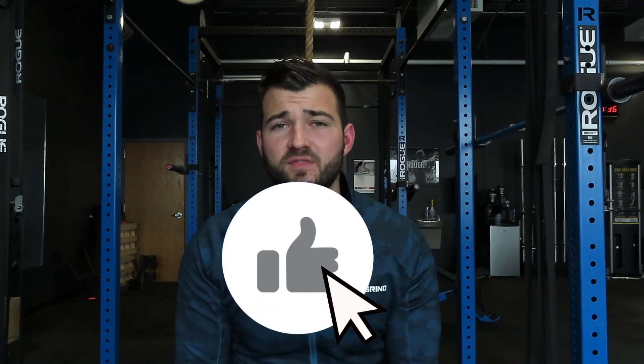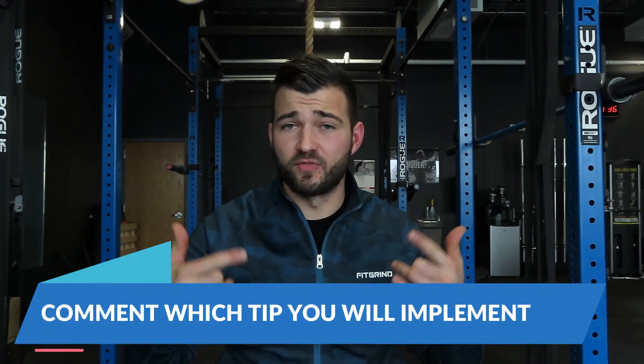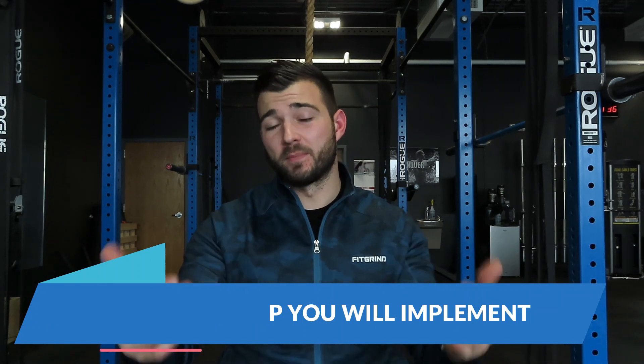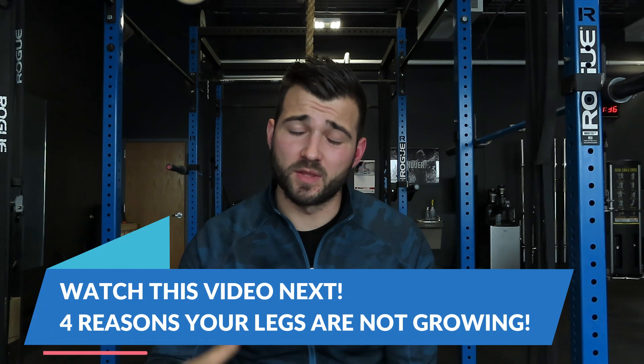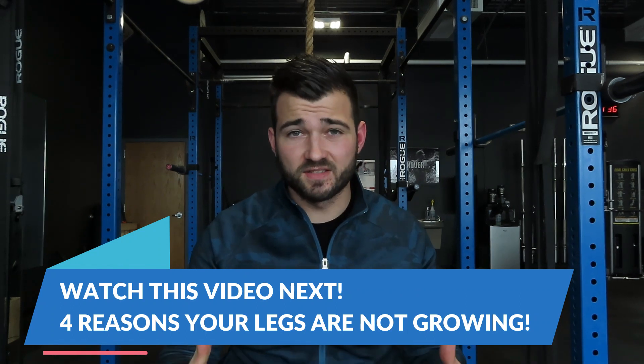If you enjoyed this video, make sure you hit that thumbs up. Comment down below which tip was most helpful for you and which one you're going to implement in your program to build more muscle and more strength. Go check out Fit Grind Apparel — link in the description — and use code JORDAN20 for 20% off your first order. If you're ready for the perfect workout to grow your legs, go check that video out next — it's going to be the perfect workout to build strength and muscle in your legs.